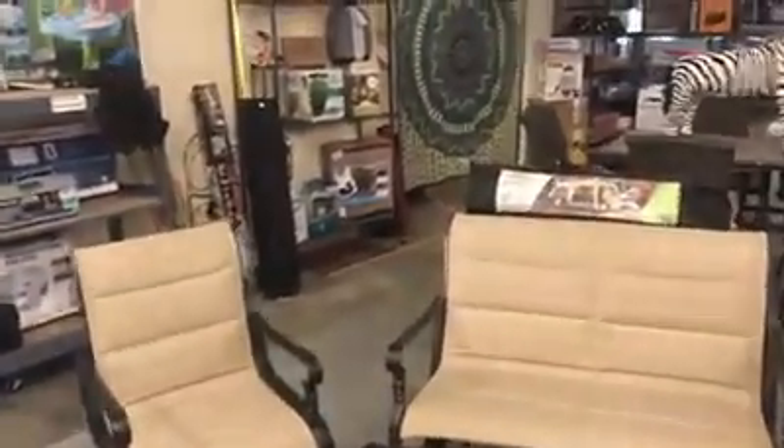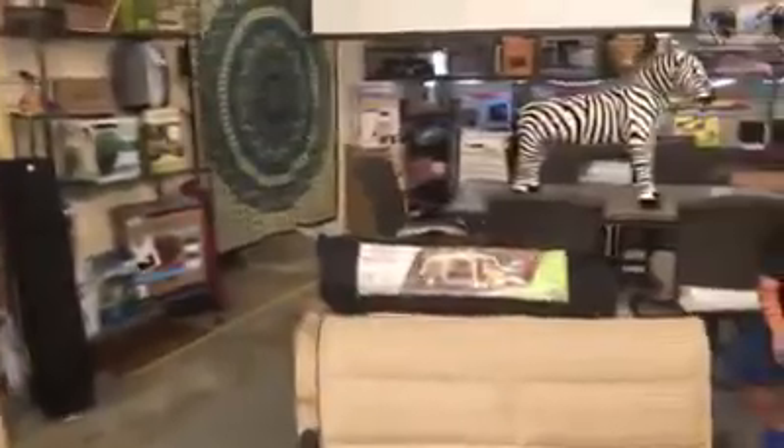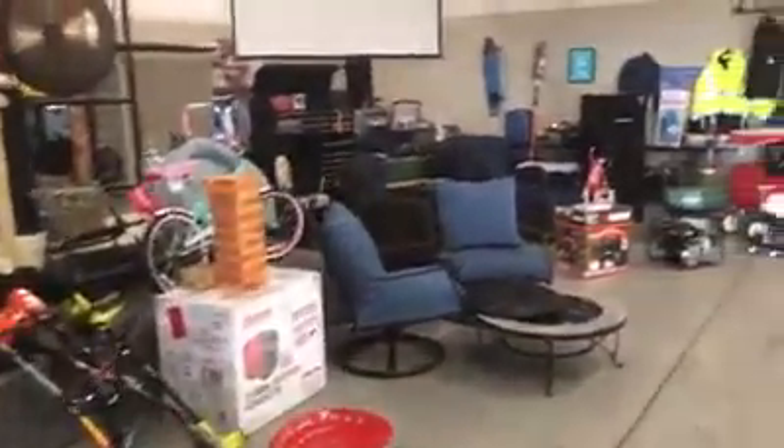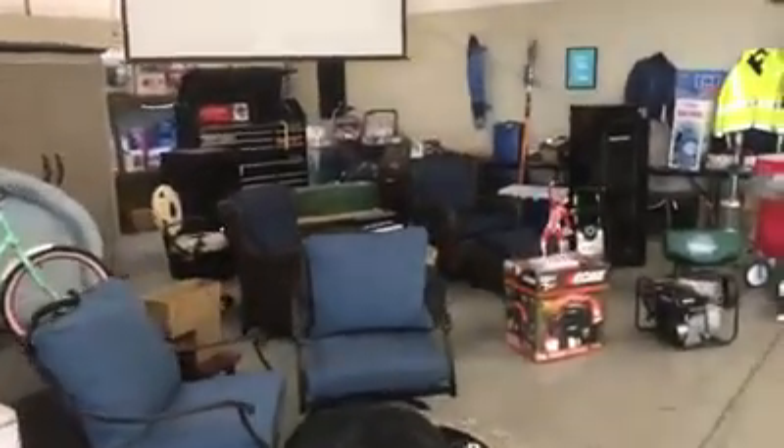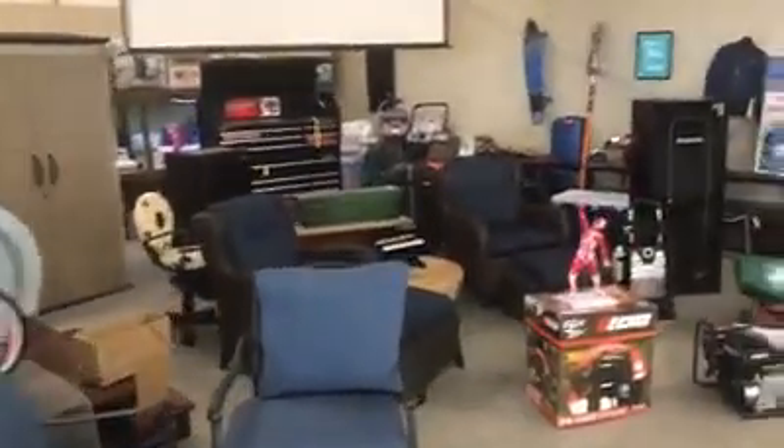Hey friends, this is Sean with the Smyrna Auction House doing our preview for this week's live auction here at the Auction House. We do auctions every Saturday at 5 p.m., 198 Weekly Lane here in Smyrna, Tennessee. If you've never been, come on out this week.